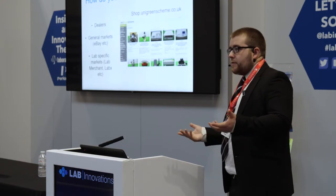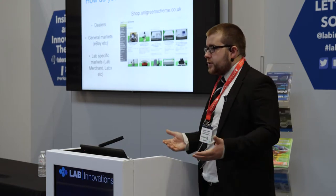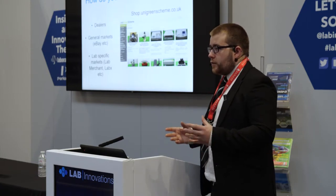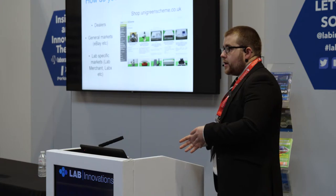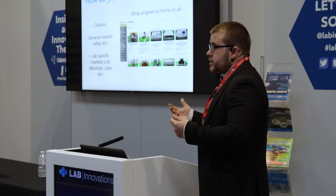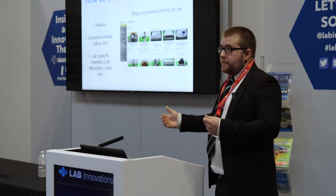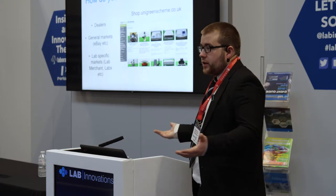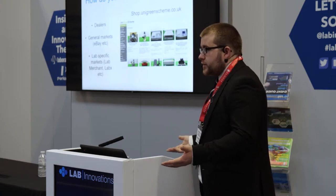We sell some equipment to dealers, so you can go to them and get a price. Of course, their price is going to necessarily be less than you might get from an end user, but it's still an easy way to sell service equipment. There's also general markets — you can put products on things like eBay. But from a university side of things, if you went to procurement and said you want to sell a microscope on eBay, that's not going to happen realistically.